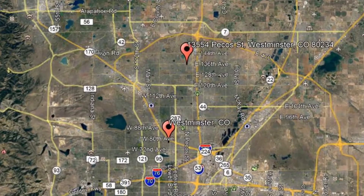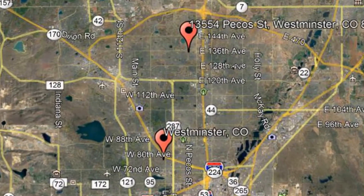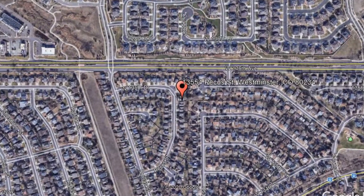Here are photos of an available rental property. Make it yours today. 13554 Pecos Street, Westminster, Colorado.